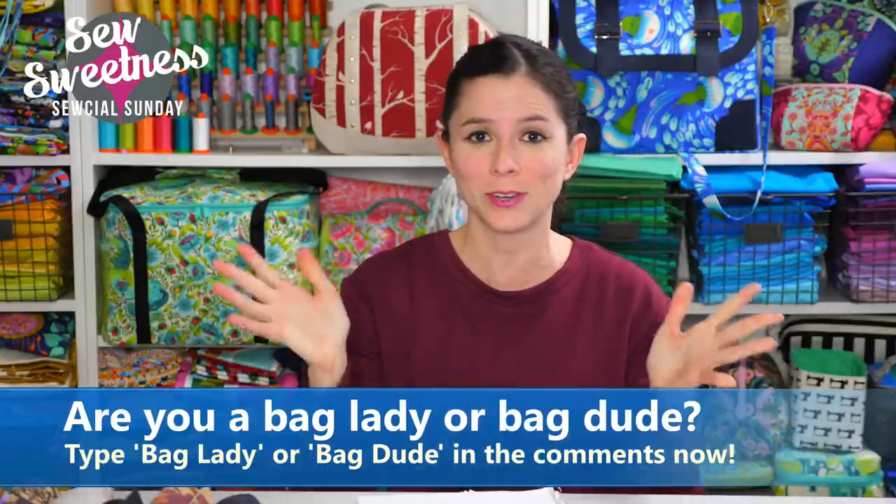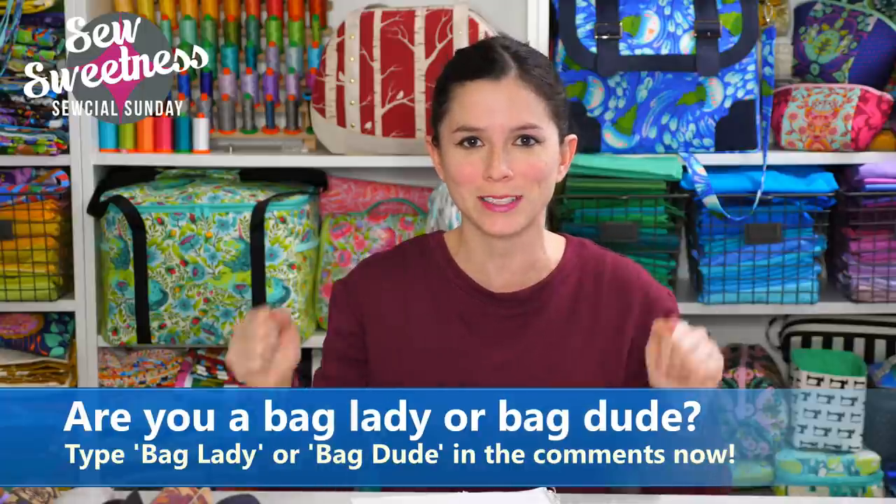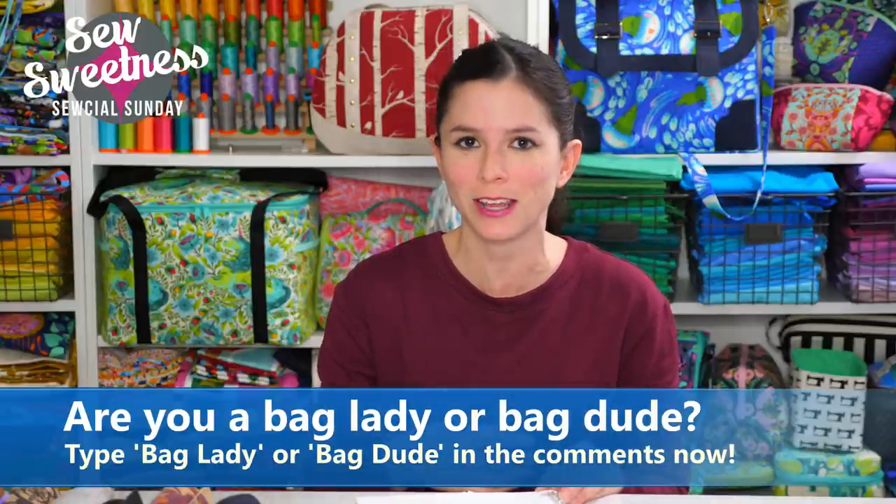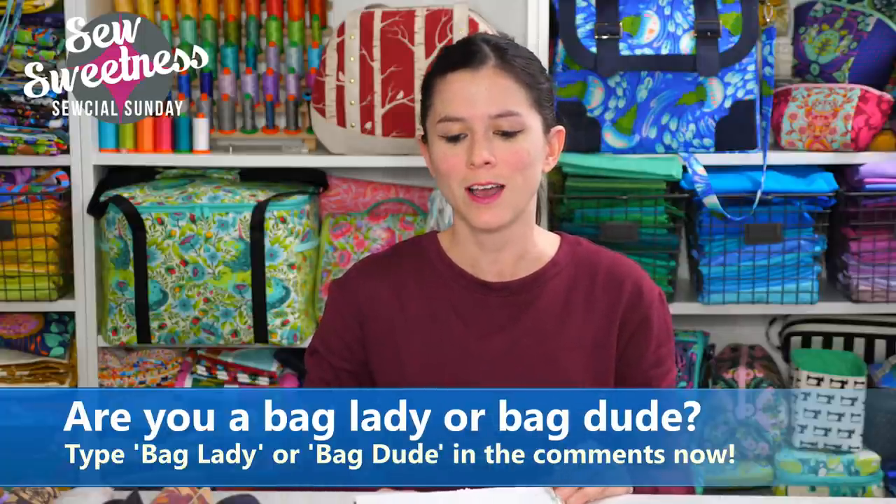Danny's favorite part of the show — we'd love for all bag ladies and bag dudes to type that in the comments right now on Facebook or YouTube. We love seeing the supportive community come through. The link to the Facebook group is in the description — if you're not already a member, I hope you'll join us. It's wonderful to see finished bag photos, get feedback, and help members with questions.